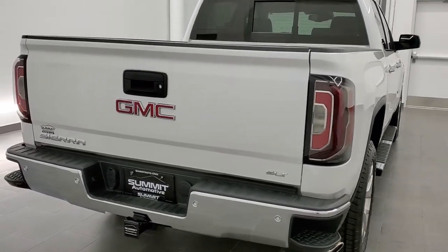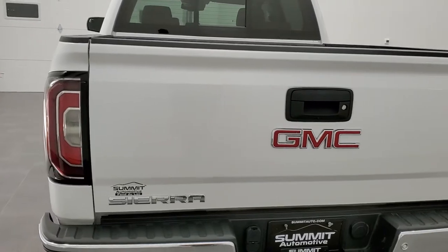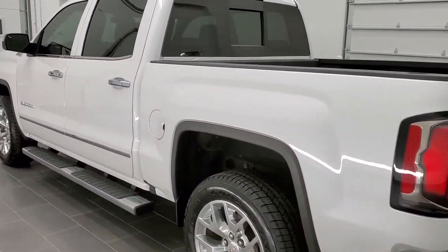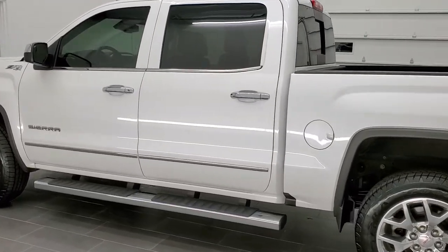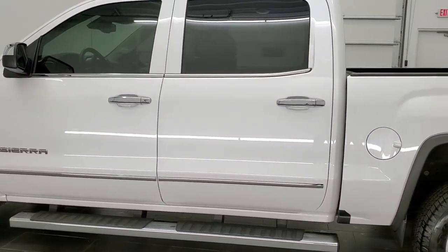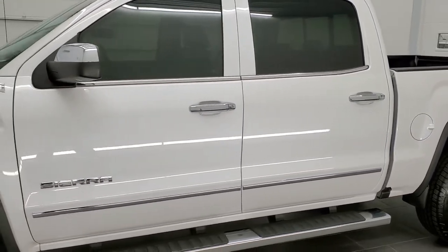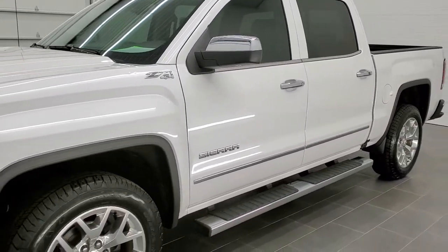This truck has the 5.3 liter V8 motor. It has been fully safety inspected by our service shop, has a fresh oil and filter change, all the fluids have been checked and topped off, and this truck is 100% ready to go. It has four brand new tires put on in our safety inspection and is in super nice condition and fully loaded.